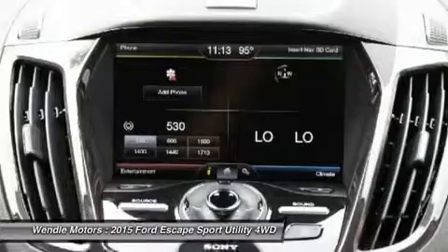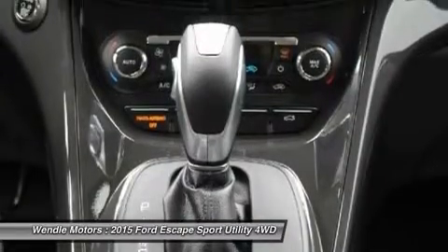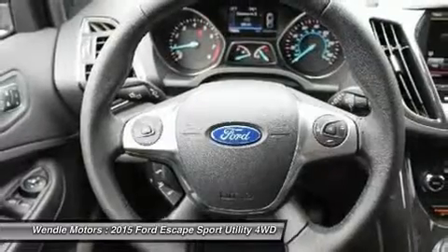Take new retail delivery from dealer stock by August 3, 2015. See dealer for qualifications and complete details.